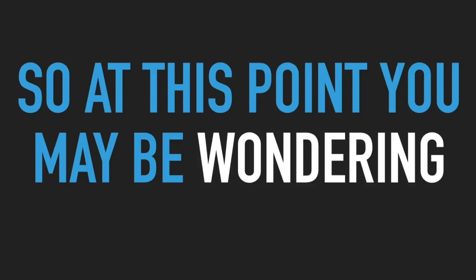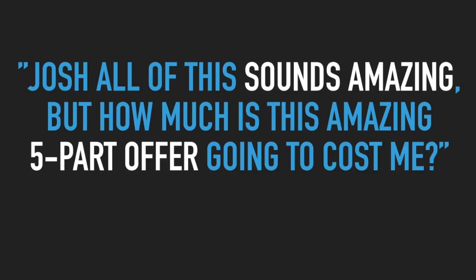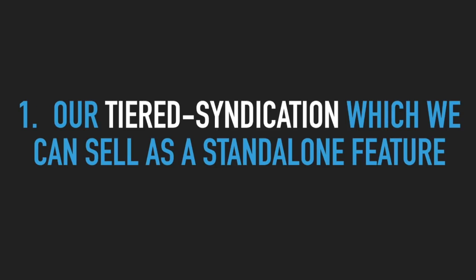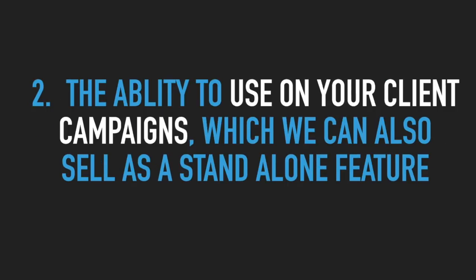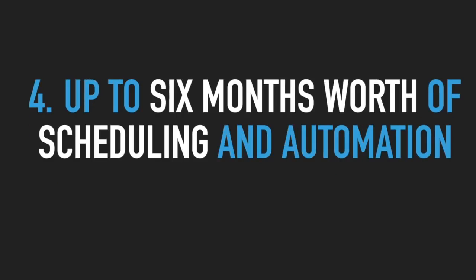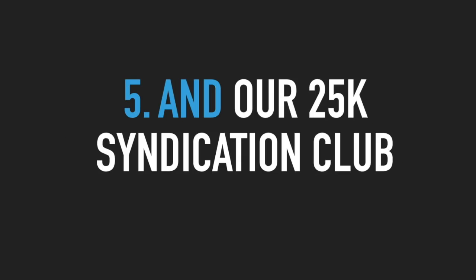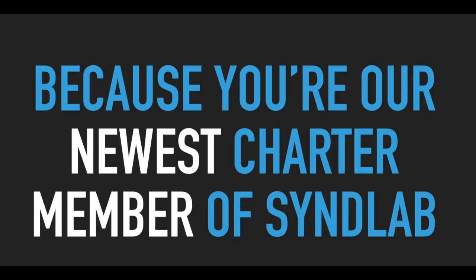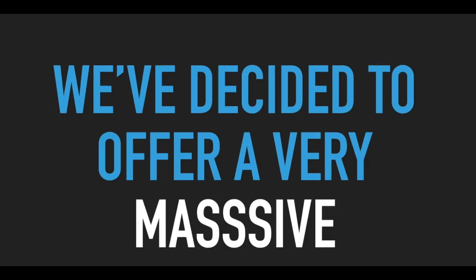So at this point, you may be wondering, Josh, all of this sounds amazing, but how much is this amazing five-part offer going to cost me? Well, considering that you're getting our tiered syndication, which we can sell as a standalone feature, the ability to use it on your client campaigns, which we can also sell as a standalone feature, our extended networks pack giving you five additional sites plus all future sites we add, up to six months worth of scheduling and automation, and our 25k syndication club — we could easily follow the route of our competitors and charge hundreds of dollars per month for these additional features. However, because you're our newest charter member of SynLab, we've decided to offer a very massive but very limited discount for this five-part offer.